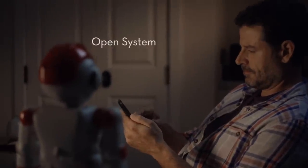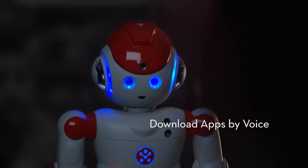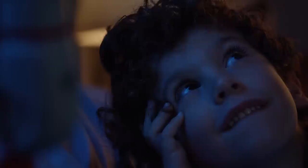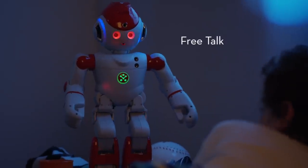And with an expandable platform, his skills keep growing. Alpha, download the Storyteller app. Downloading Storyteller app. Alpha, what's a star? A star is a sphere of plasma held together by its own gravity, appearing as a fixed luminous point in the sky.